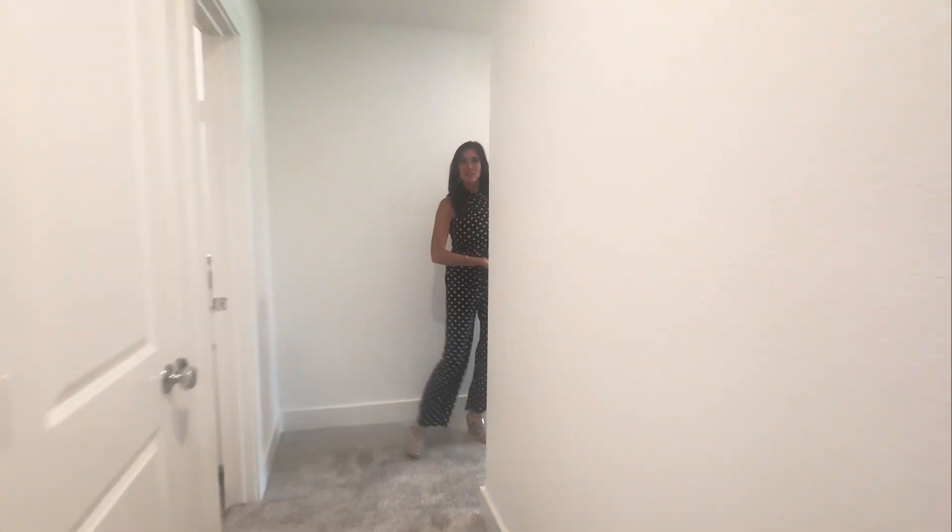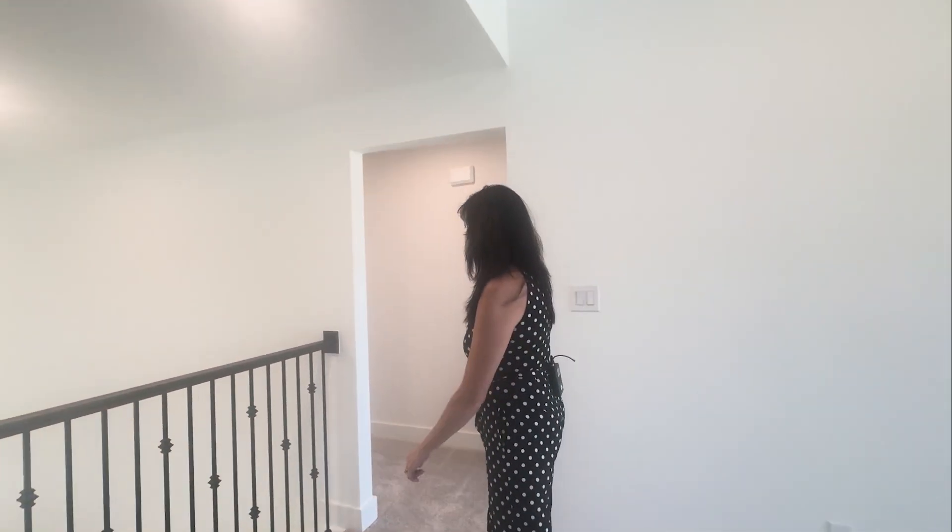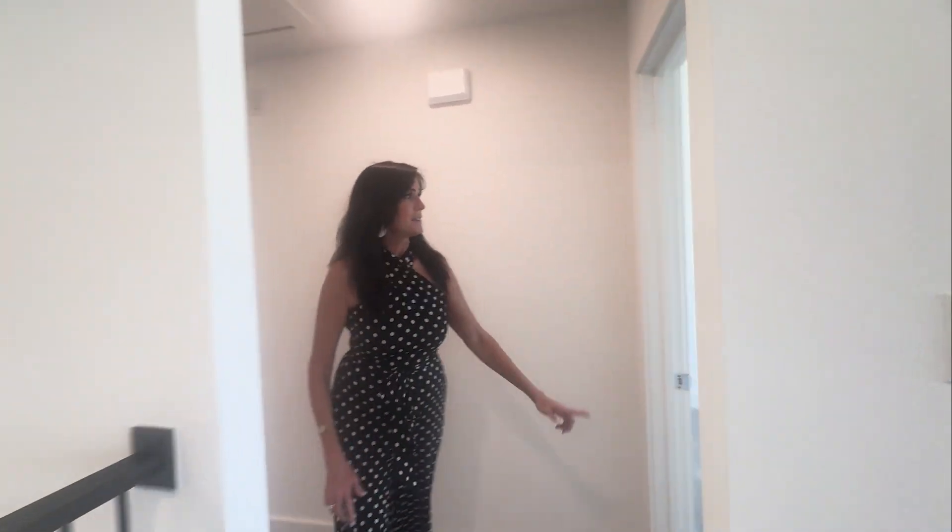Come this way, let's see the other side. There are two bedrooms and a bathroom on this side. Again, what great natural light. This space is the front of the house — it has its own closet, nice view, and a full bathroom.